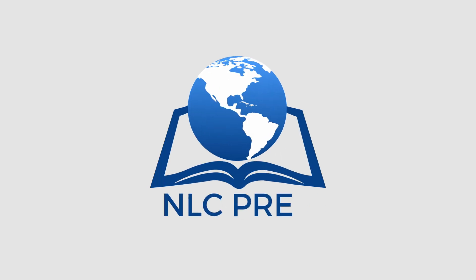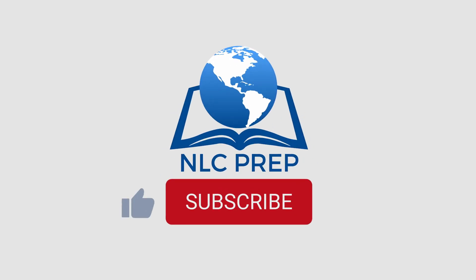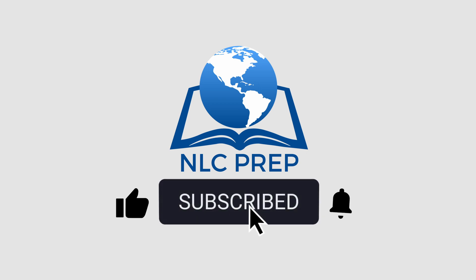If you found this video helpful and informative, I would appreciate it if you would hit the thumbs up button to like the video and subscribe. That way more people can find this video and it can help them, and you'll be able to watch the newest NLC videos as soon as they come out.